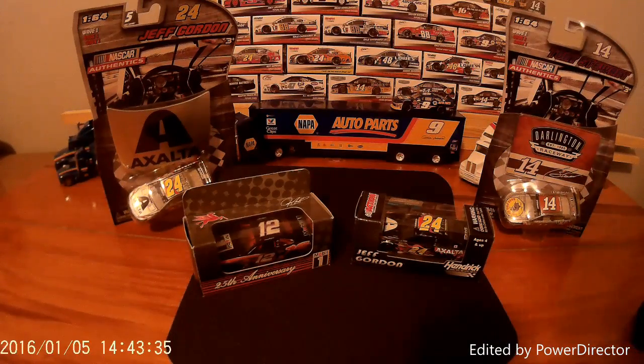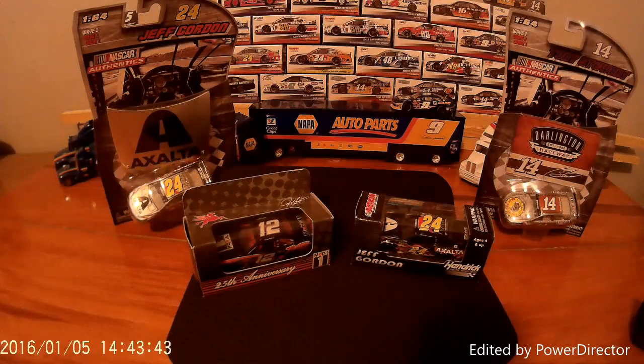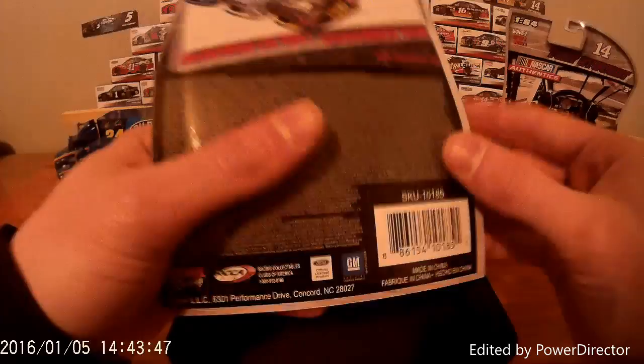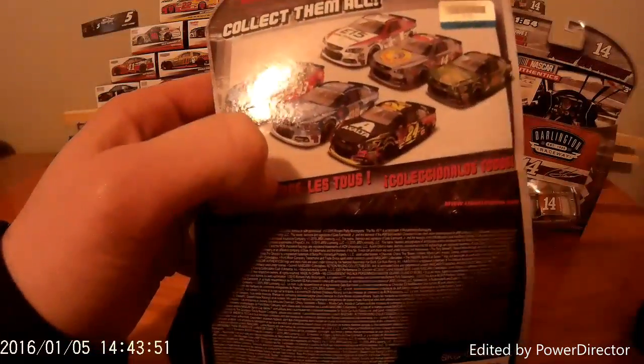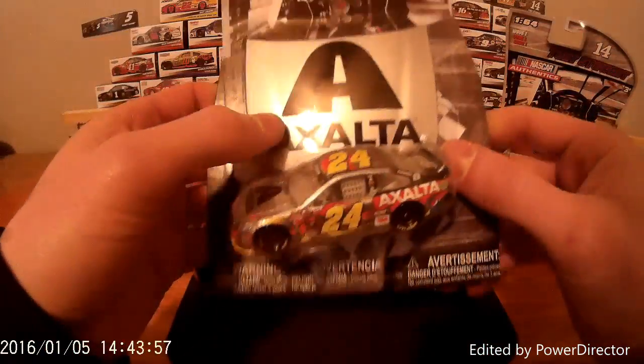What's up NASCAR Authentics fans, this is Ryan with NASCAR Authentics Review with another review of the 2016 Wave 1 cars. These are the cars that Lionel has brought out and highly anticipated in my opinion. Here are the 6 cars — they put out 6 cars instead of the standard 7 of Spin Master.